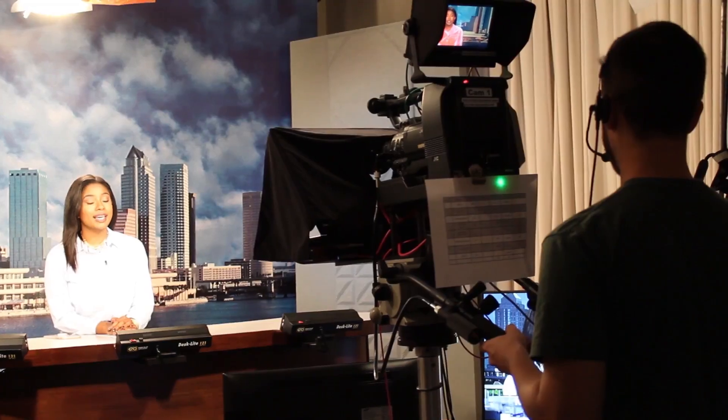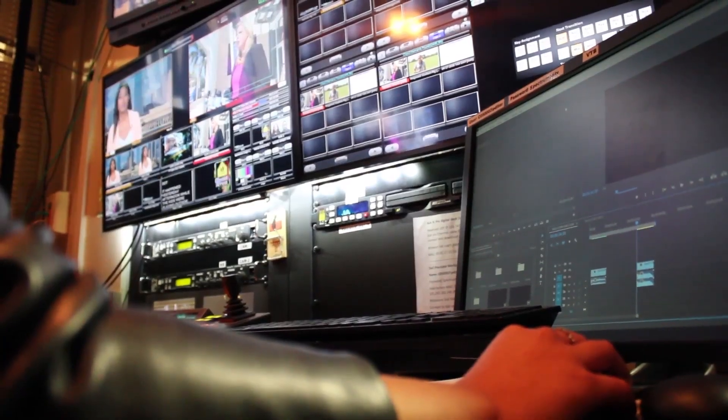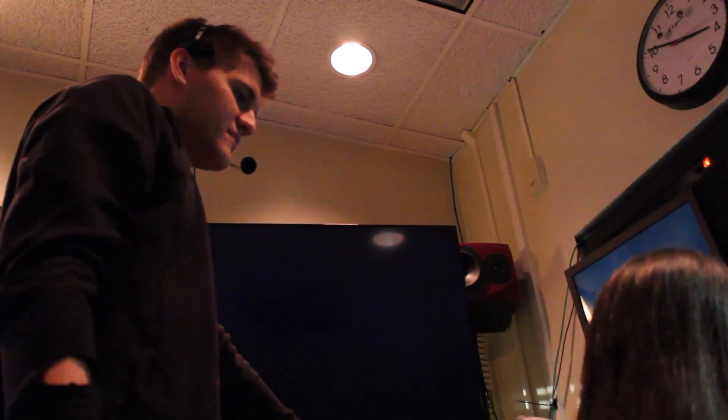While the anchor is reading through the script with the prompter, the control room is gearing up for the show. The technical director loads in the graphics and clips into the computer, audio tests the sound, and the director makes sure everything is in place.